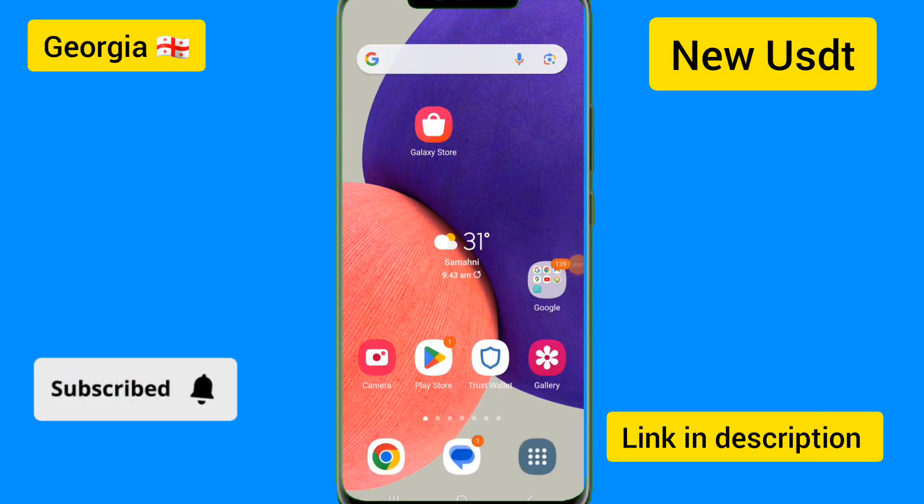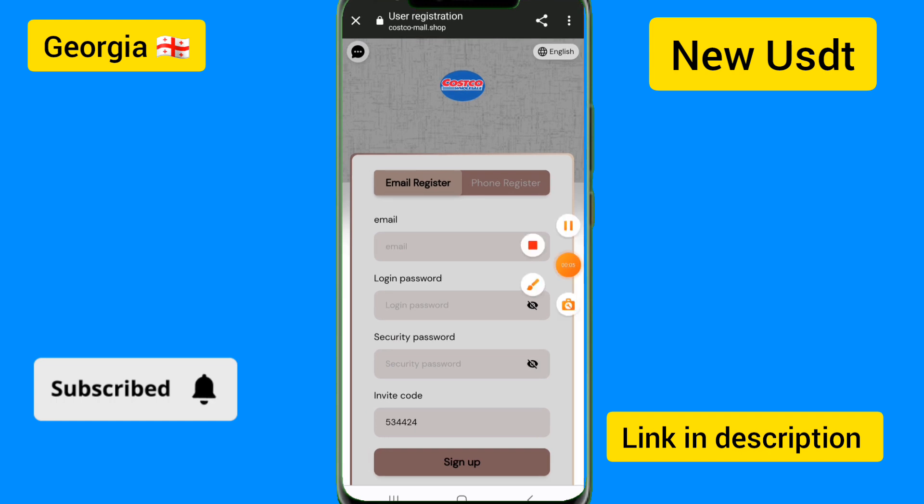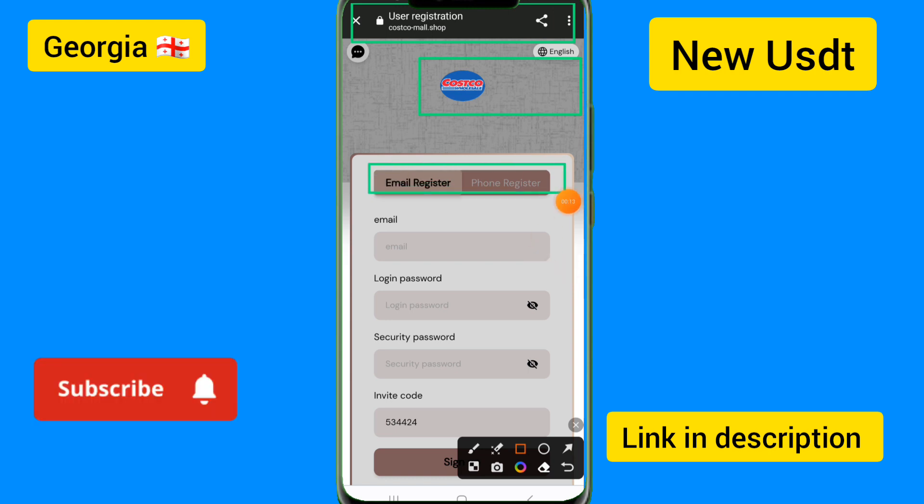Hello guys, how are you? I am fine, hope you are good as well. Today I will introduce our new USDT gaming platform being launched today, and I will show you the customizer options now being launched.